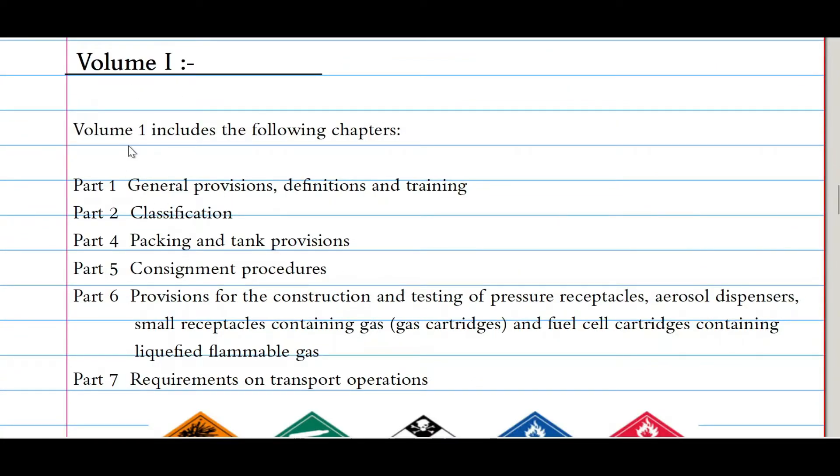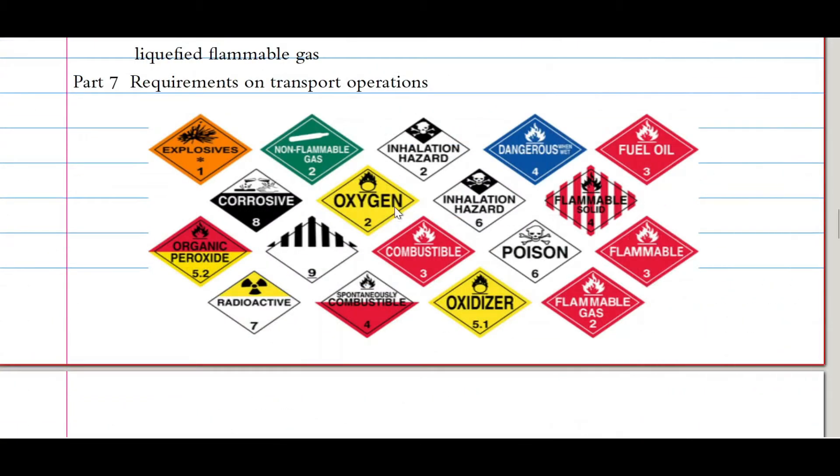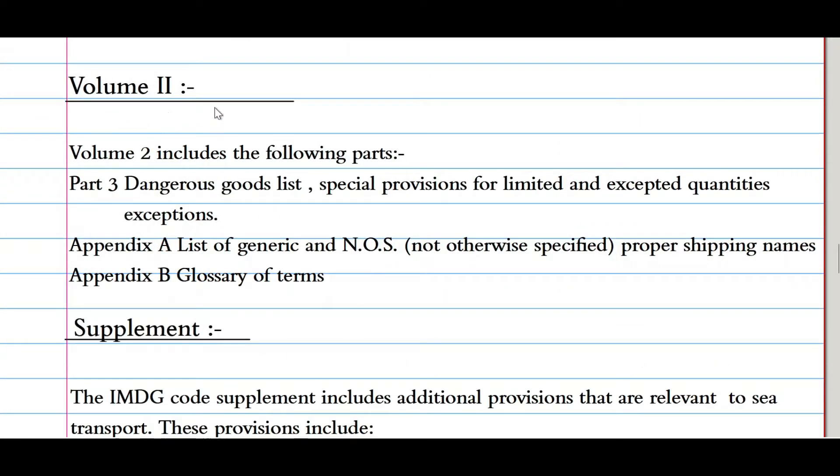Volume 1 includes the following chapters: Part 1 — General Provisions, Definitions and Training; Part 2 — Classification of Dangerous Goods; Part 4 — Packing and Tank Provisions; Part 5 — Consignment Procedures; Part 6 — Provisions for the Construction and Testing of Pressure Receptacles, Aerosol Dispensers, Small Receptacles Containing Gases, Gas Cartridges, and Fuel Cell Cartridges Containing Liquefied Flammable Gases; and Part 7 — Requirements on Transport Operations. You can pause the video and have a look at how dangerous goods are classified and their symbols.